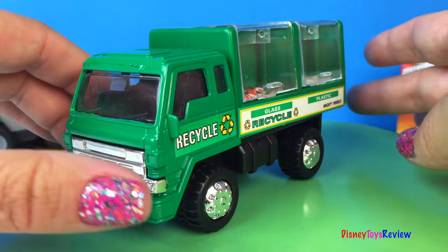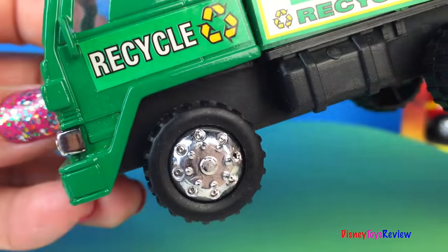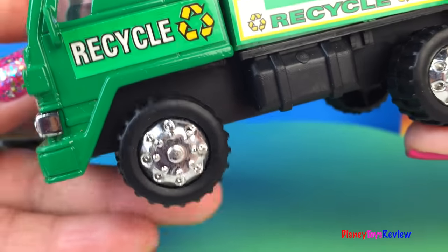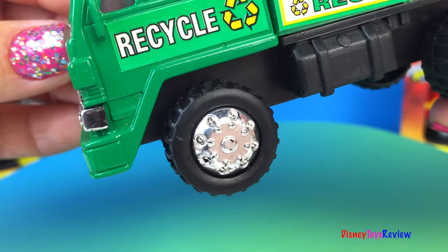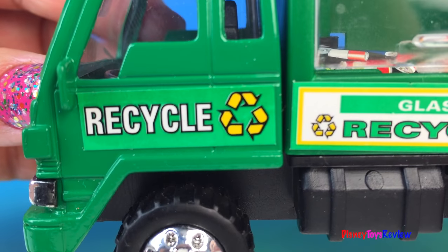This recycling truck is really neat! I love the green color! It's got pretty neat wheels too! These wheels are neat too!